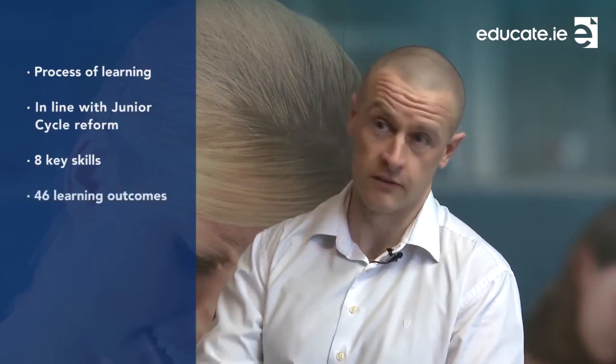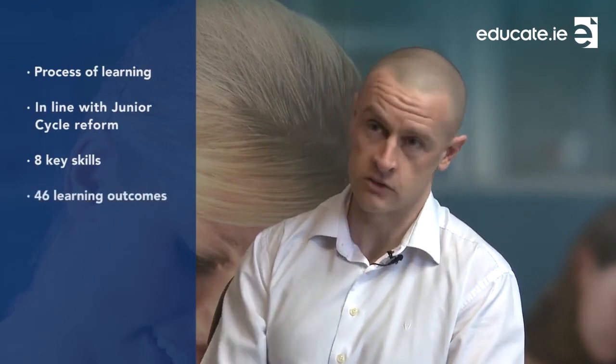Specific to science, you are going to be looking at 46 learning outcomes across the five strands, including the overarching nature of science strand.